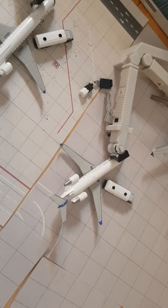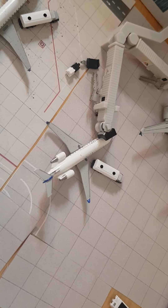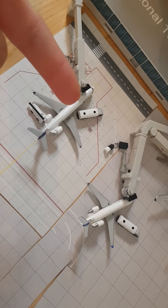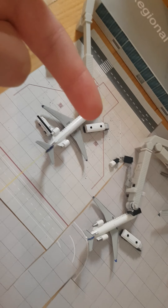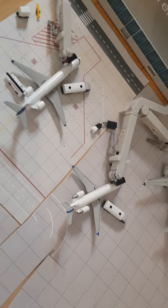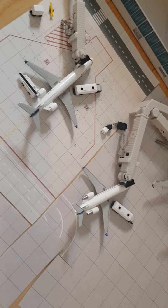Next we've got a United Express CRJ200. It arrived from San Francisco and will depart back to San Francisco in about 15 minutes. Right here you can see down the jet bridge they're picking up cabin bags that didn't fit in the small cabin of the CRJ200, and they'll be putting those last bags into the cargo hold.